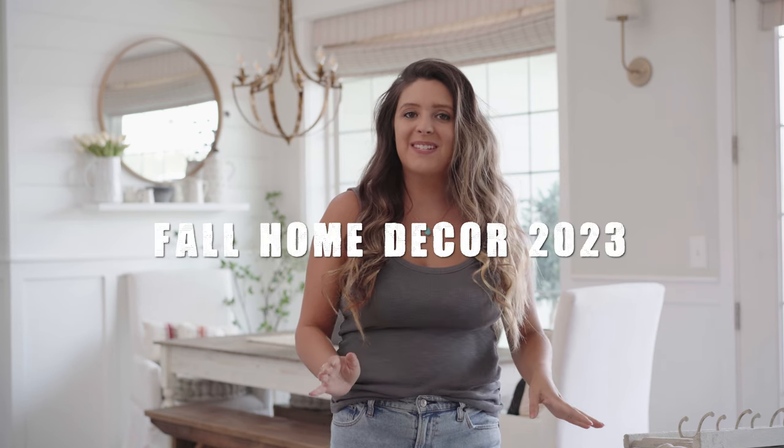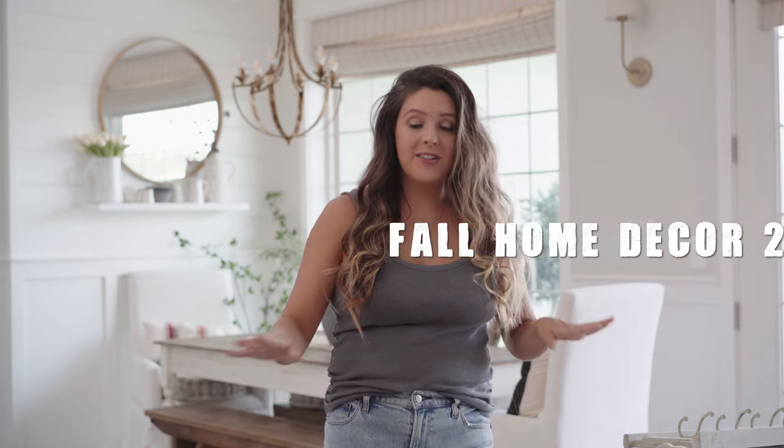Hey, it's Holly. Welcome to Livin' It Country. In today's video, I have lots of fall decor — 10 fall pieces to share with you all from Cotton and Crete.